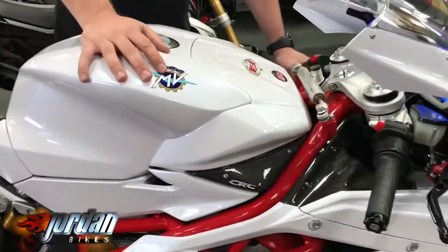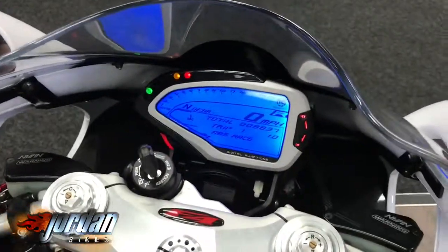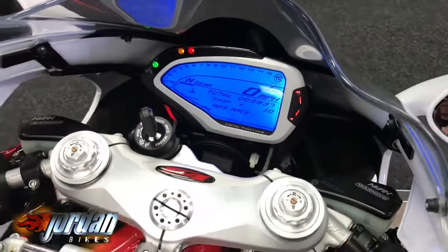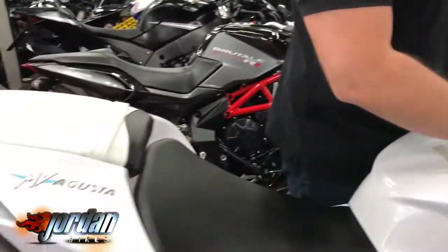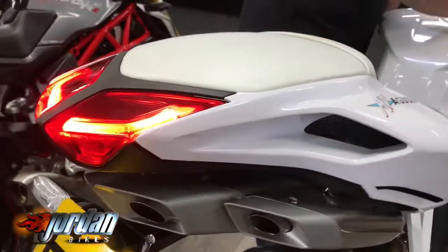If you just look at the old instrument display there, set up so a bit of a racing show to that. Traction control systems, ABS, power modes — it's got the works. Single sided swing arm, LED rear end.